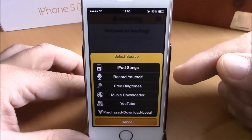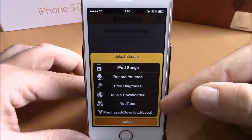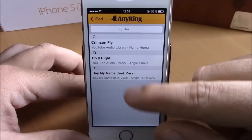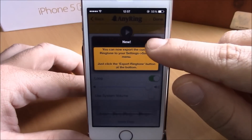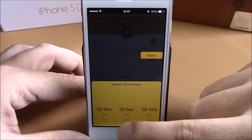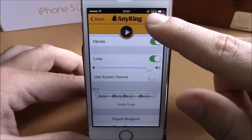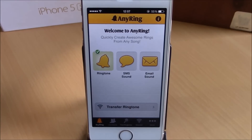To set a song as your ringtone, just tap on Ringtone. Here you can choose your iPod songs, record yourself, download free tones, or get music from YouTube. Tap a song, then choose from Songs, Albums, or Artists, select one and hit Choose. You can also set the start and end time to use just a part of the song as a ringtone, or use the whole song. Hit Done and you will have a new ringtone. You can download this app from the Big Boss repo for $3.99.